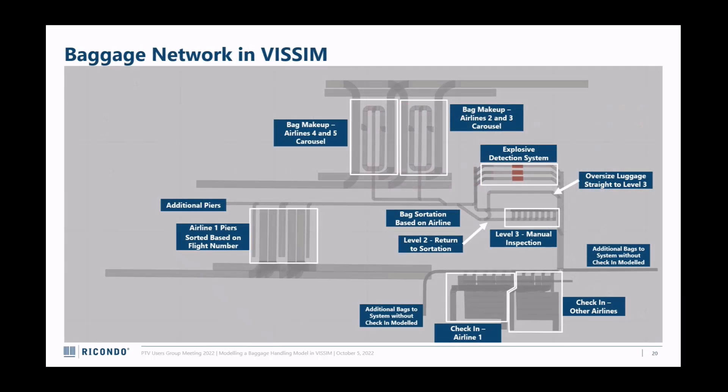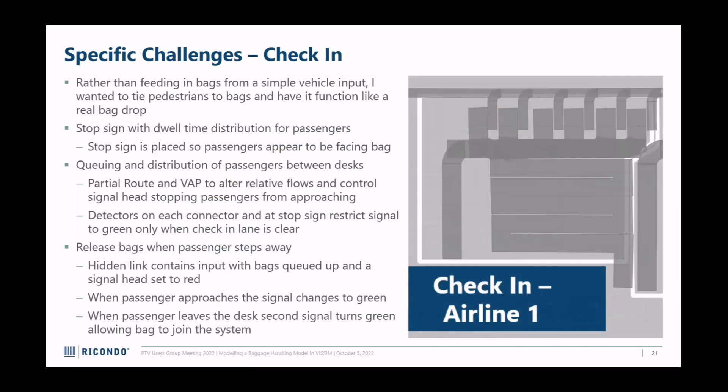Here's an image of the made-up network in Visum. In the bottom right is check-in, with pedestrians coming in going up to the check-in desk. The bags enter the system and proceed up the right edge to three scanners shown in red. From there, bags are either divided up to level two or level three, or they're sorted to airlines - with carousels in the top left and piers in the bottom right. Some specific challenges I found were around making it look right.